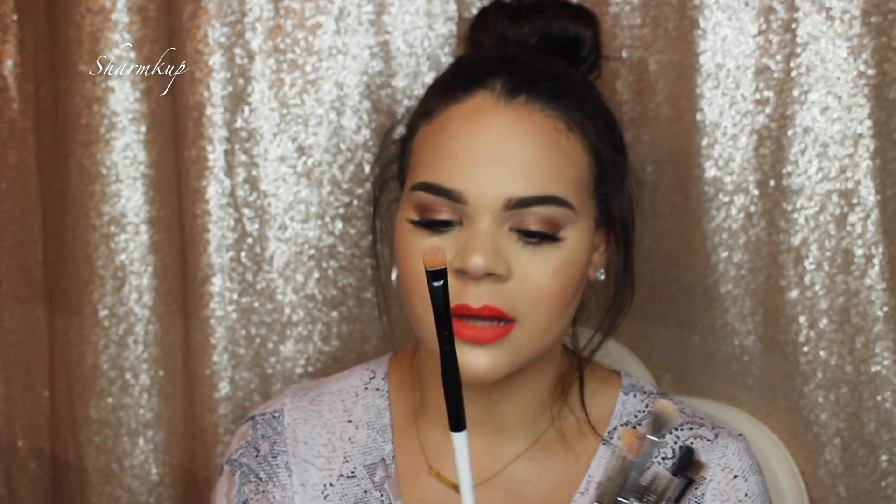The next brush is from a Charity Cosmetics set — the name rubbed off from how much I've used it. I'll leave the set linked in the description. This is a dense concealer brush which I love for applying concealer under the eyes, but mostly I use it to carve out my brows. I really cannot go without this brush — I'm just so used to it, it's absolutely my favorite.